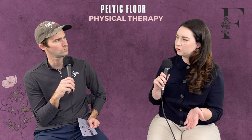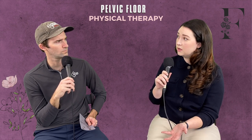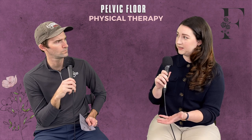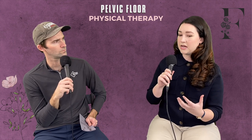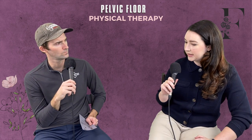Pelvic PT doesn't exclude anything. A patient might come in with upper back pain or shoulder limitations that translate down the spine and cause pelvic problems. It adds in an extra piece that sometimes gets missed in typical orthopedic PT. The root cause of a pelvic issue could originate in the shoulder, or vice versa. The pelvic floor is the base of our trunk — most of our weight stops at the pelvis when we're sitting.